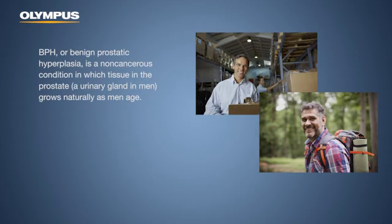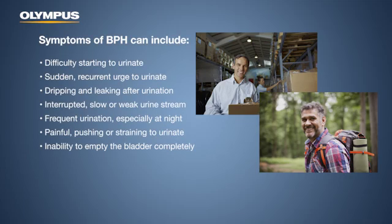BPH, or benign prostatic hyperplasia, is a non-cancerous condition in which tissue in the prostate, a urinary gland in men, grows naturally as men age. Symptoms of BPH can include difficulty starting to urinate, sudden recurrent urge to urinate, dripping and leaking after urination, and interrupted, slow, or weak urine stream.